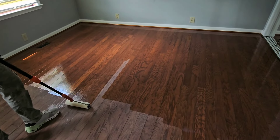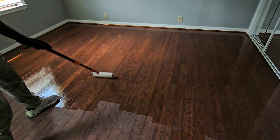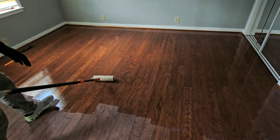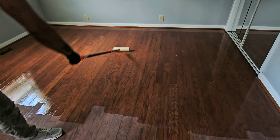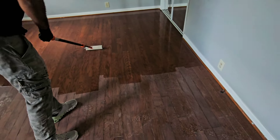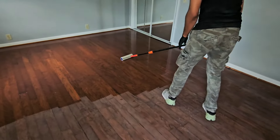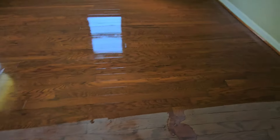Alright guys, the coating is going down. Me and Aaron are kind of tag-teaming the coating — he's doing one side and we split it up in two. He's coating his side; this is a satin finish. And then I'm coating this side.